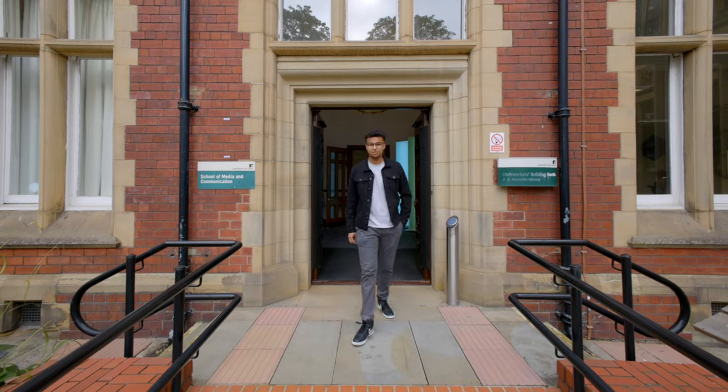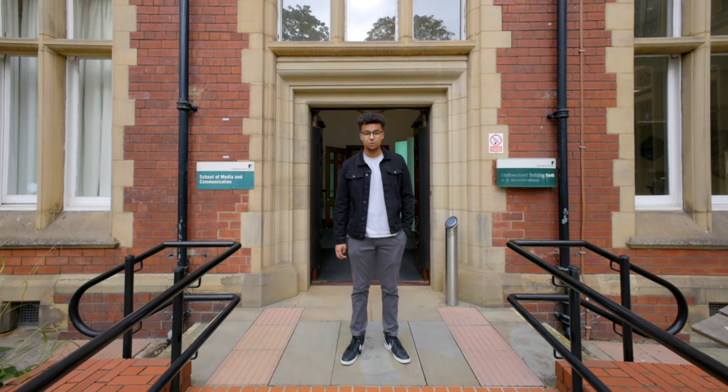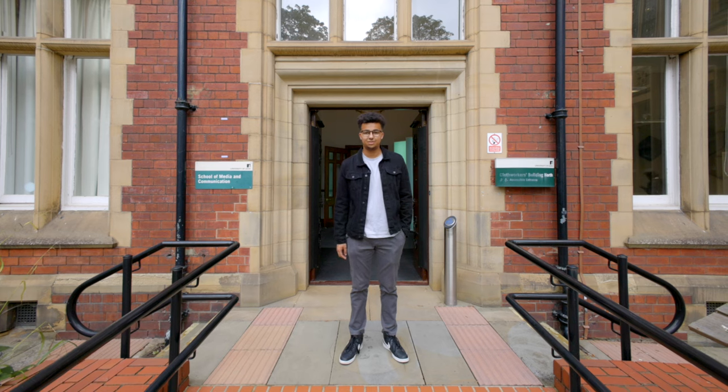Thank you for joining me on this tour of the School of Media and Communication at Leeds. We hope you've enjoyed the tour and we hope to be seeing you soon.